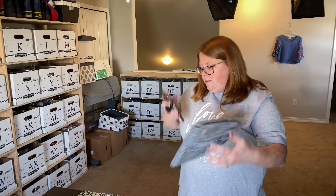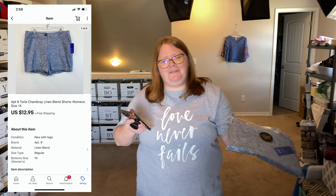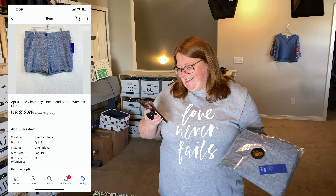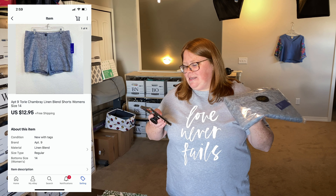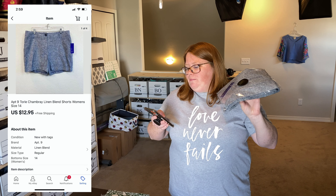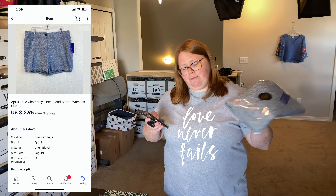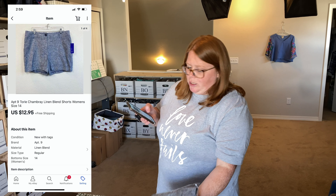Next is apt.9 — the Kohl's brand. I only bought these because they were new with tags, a linen blend short in a good size 14. I paid $1 at a garage sale and they sold for $12.95 with free shipping. I had them listed at $14.95 and sent an offer to watchers for $12.95.